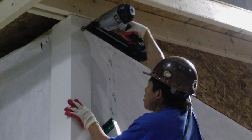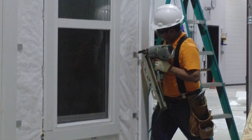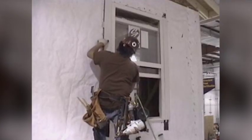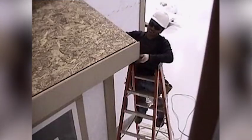The crew used standard practices, including pneumatic nailers, to simulate how trim is installed in real-world settings. Materials were purchased locally, and trim was installed at the doors, windows, inside and outside corners, frieze, band, and fascia.